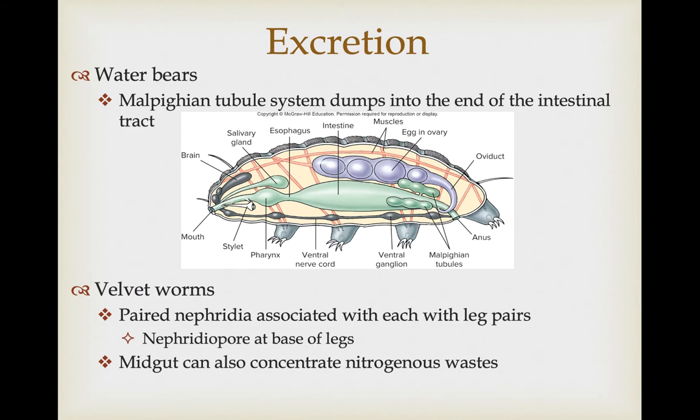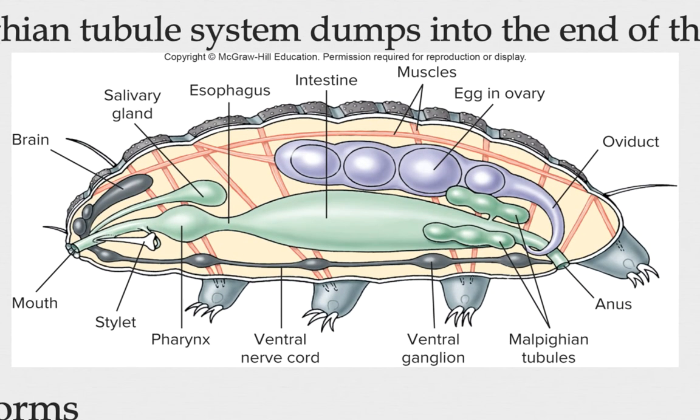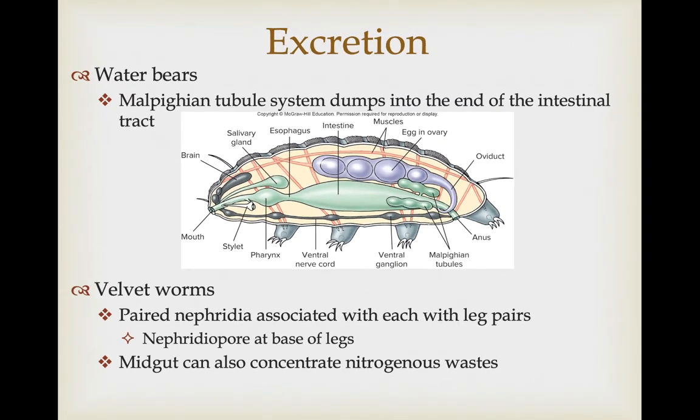Members of both groups handle nitrogenous waste differently. Water bears have Malpighian tubules that absorb water throughout the body, selectively resorb certain salts and nutrients, and concentrate nitrogenous waste, which is dumped into the posterior part of the digestive tract. This may be homologous to the Malpighian tubule system of arthropods. Velvet worms have paired nephridia — classified as metanephridia — associated with each pair of legs, which is the primary mechanism for excreting nitrogenous waste, though the midgut can also concentrate nitrogenous waste and mix it with feces.